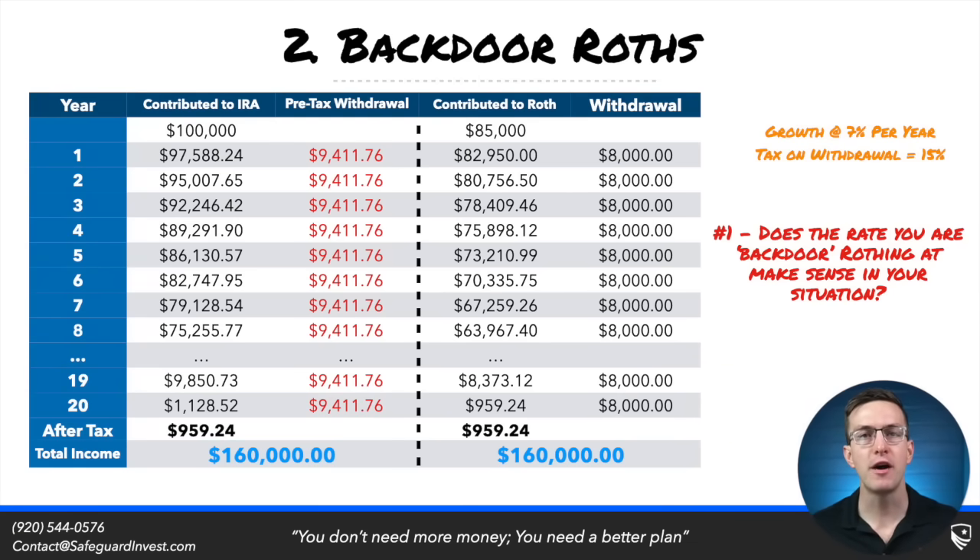The problem with a backdoor Roth is that by choosing this strategy, you are often paying higher rates by definition. Some workers should be comfortable paying 24% on a backdoor Roth contribution, but when you start moving into the 32% and 35% brackets, many will find this backdoor Roth no longer makes the most sense.